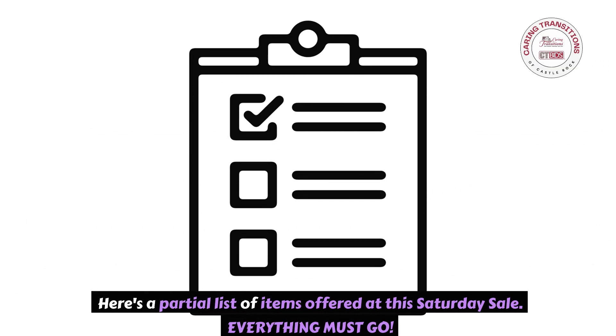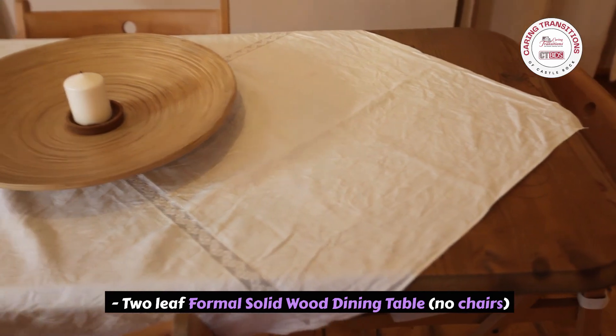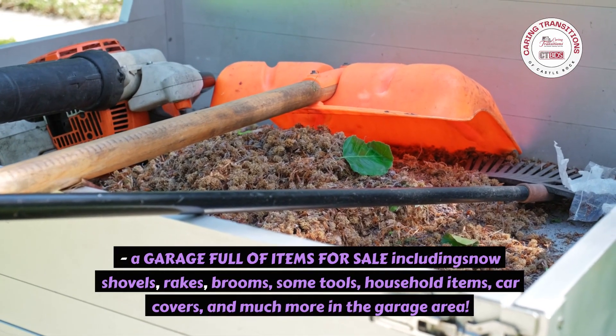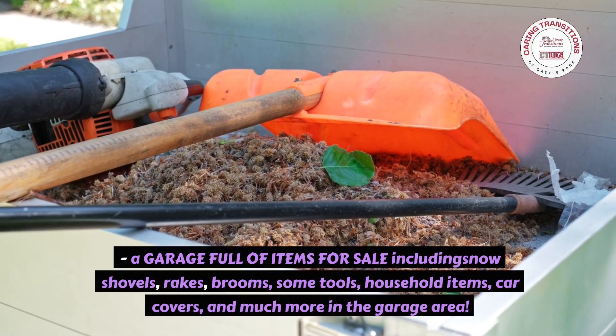Everything must go. Hundreds and hundreds of paperback and hardback books. Two-leaf formal solid wood dining table, no chairs. A garage full of items for sale including snow shovels, rakes, brooms, some tools, household items, car covers, and much more in the garage area.